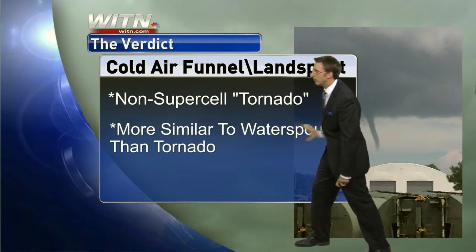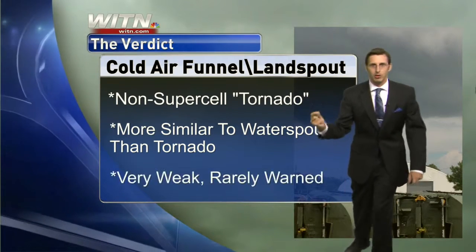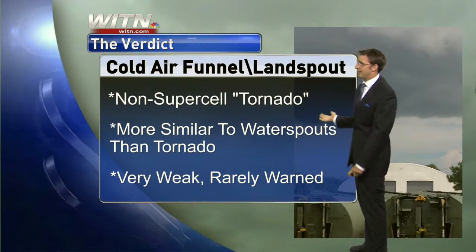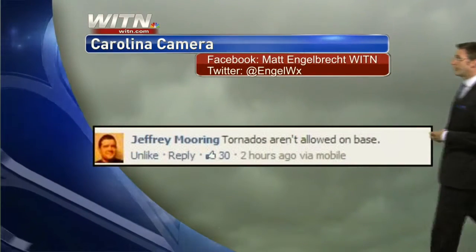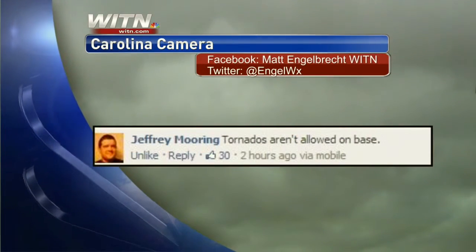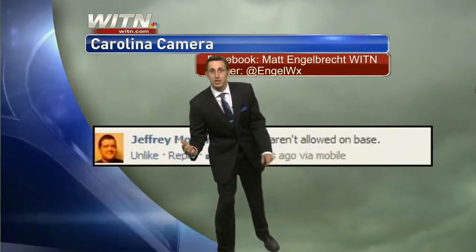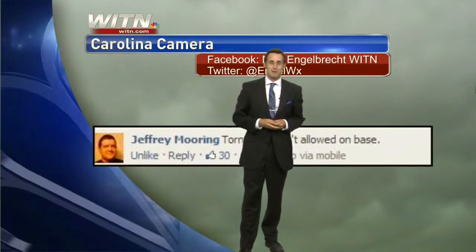It's more similar — and I think this is a really good point — it's more similar to a waterspout than a tornado. Our typical tornadoes, they are very weak and they are rarely warned. One of the big things that tells you it wasn't a tornado: it's not allowed on the base. It's got 30 likes in the last two hours. I was going to do something about the meteor shower this weekend — tune in tomorrow and on Friday, we'll talk more about that.